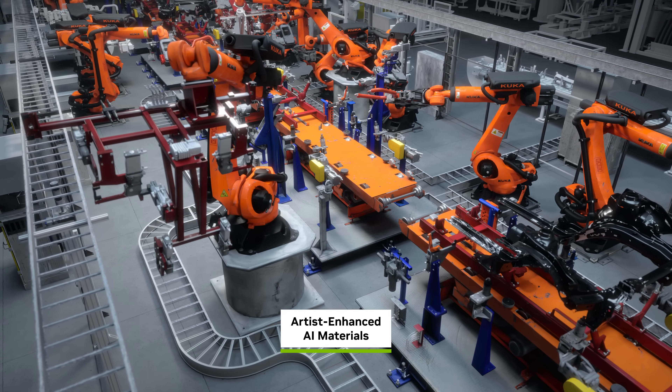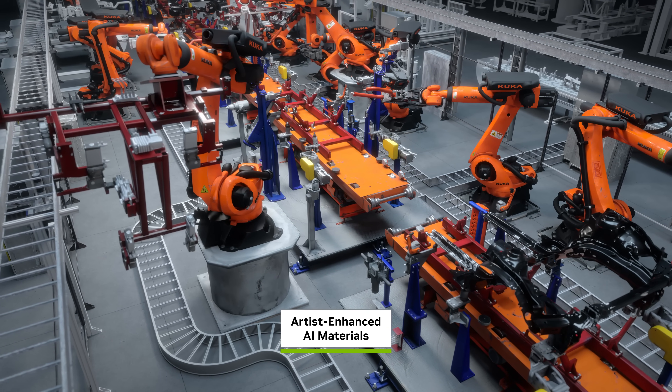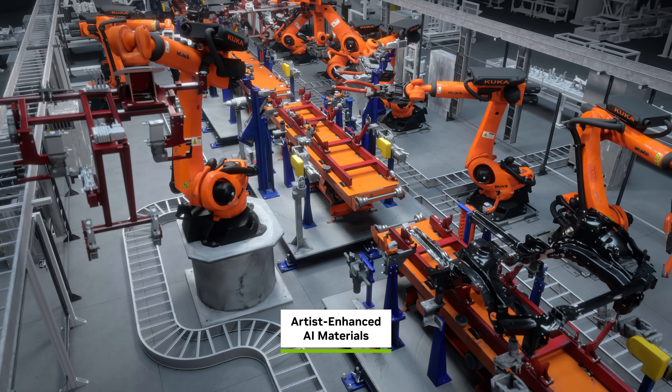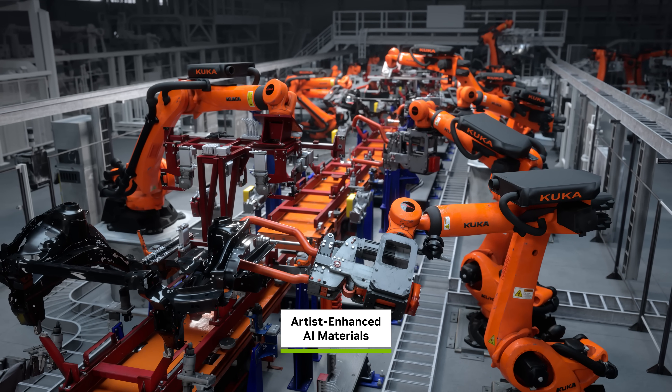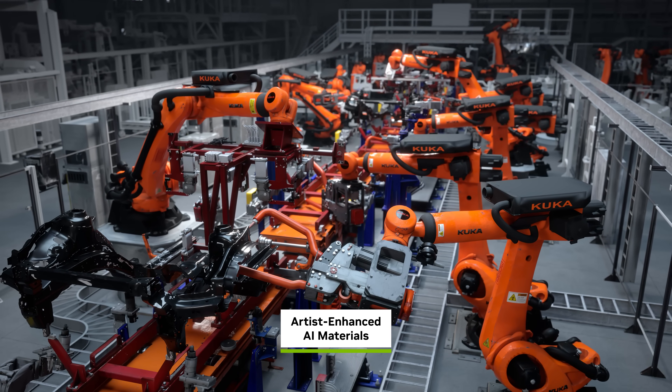Through this seamless collaboration, 3D models are transformed into large-scale, physically accurate digital twins, ready to be used for simulating and testing advanced autonomous systems.